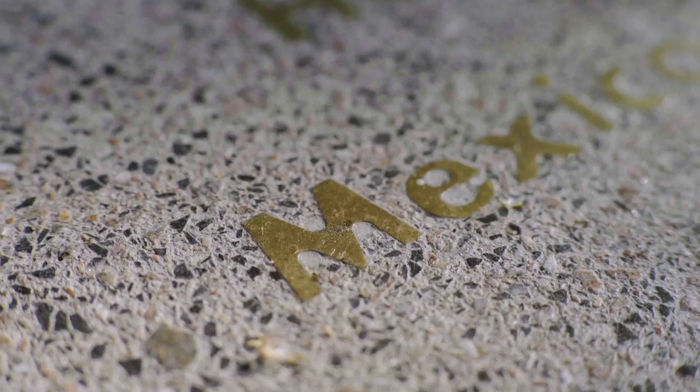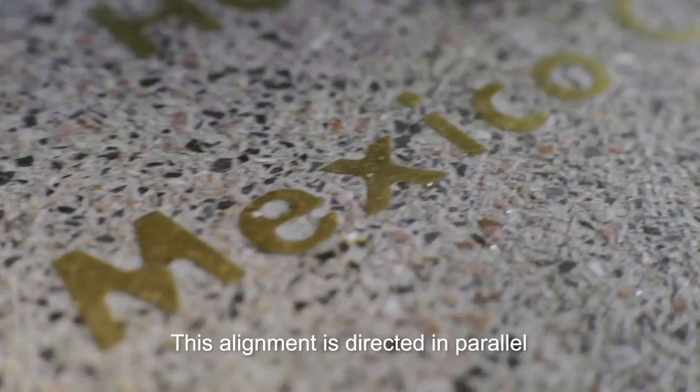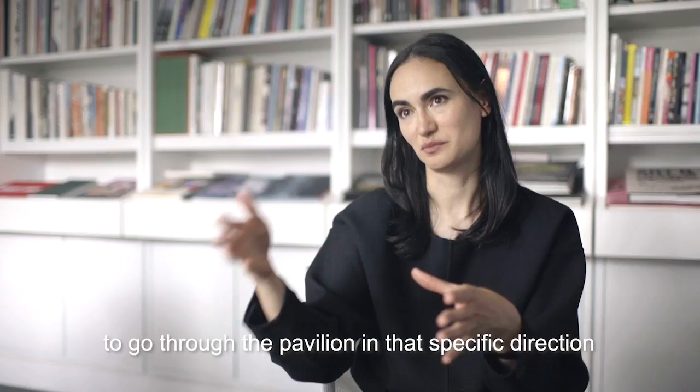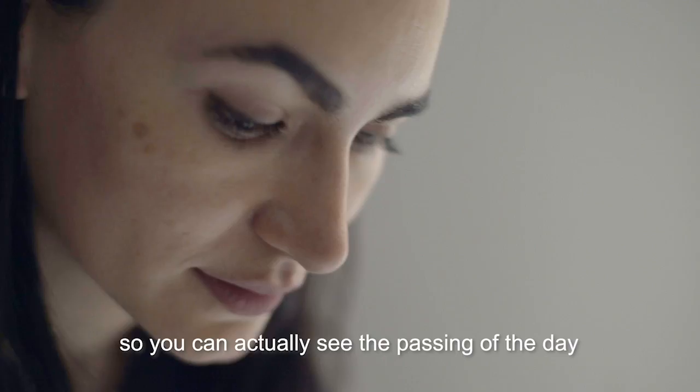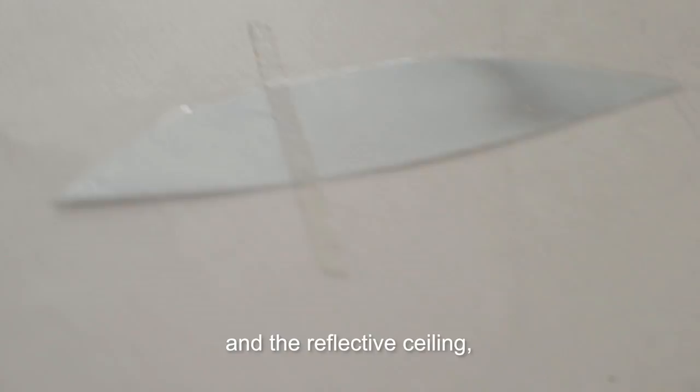This alignment is directed in parallel to the Greenwich Meridian, and it allows the sun to go through the pavilion in that specific direction, so you can actually see the passing of the day. With the reflection of the water and the reflective ceiling, you will have a very playful relationship between the space, the water, and the garden.